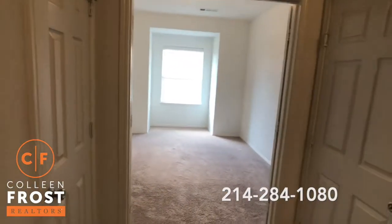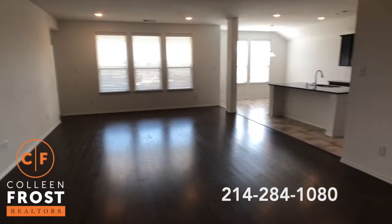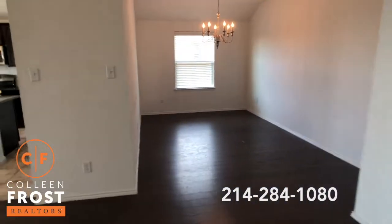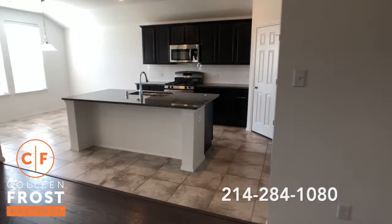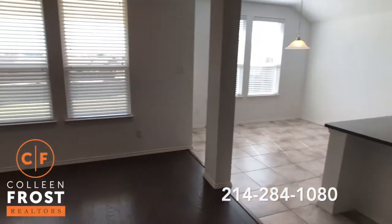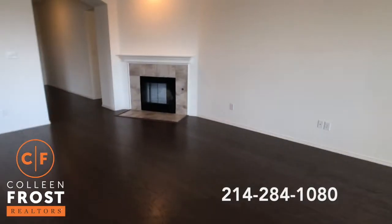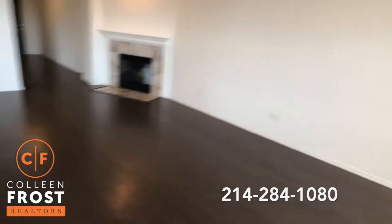There's a great study in addition to the four bedrooms, and two dining areas. Look at this kitchen — beautiful granite, breakfast area, and just a really nice large living space. And there's a wood burning fireplace.